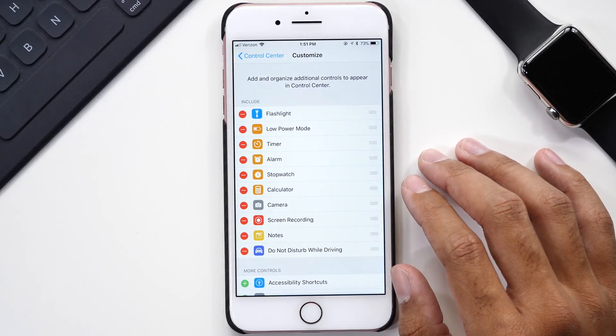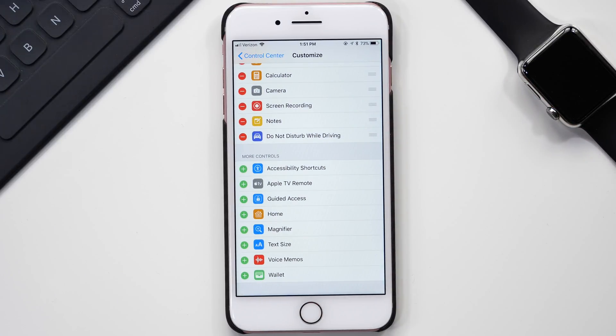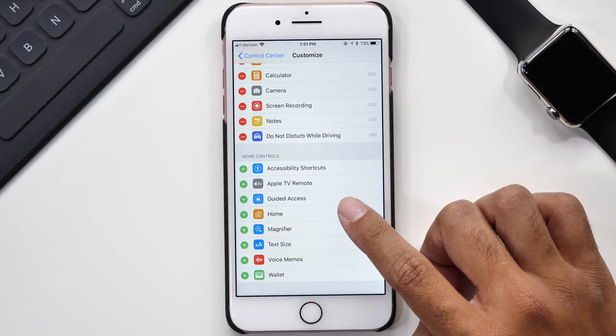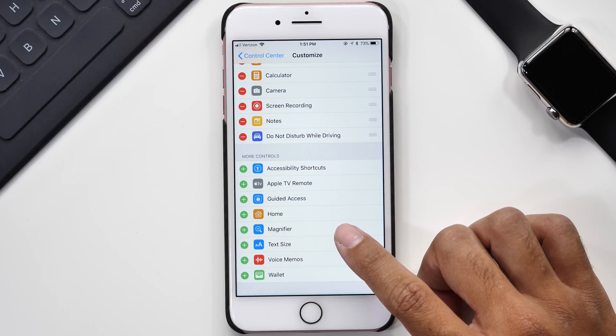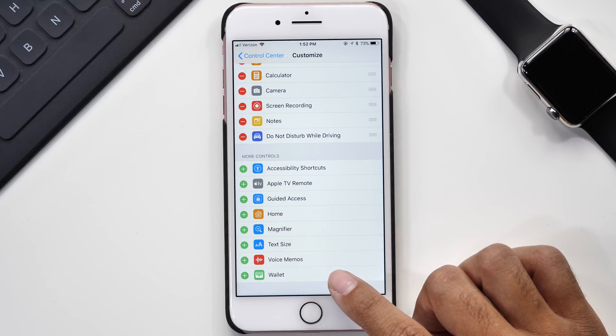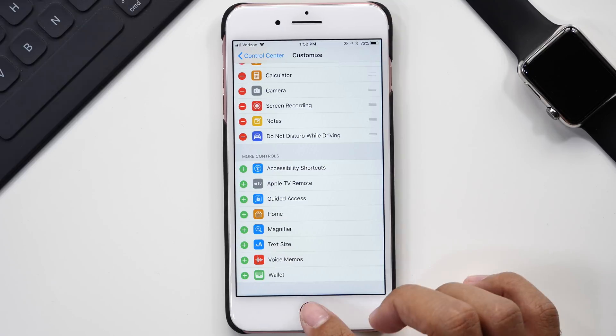Those are all the options I've selected, but if you go back to the customization options, there are even more you can add to the control center: accessibility shortcuts, access to the Apple TV remote, guided access control, the Apple Home app, magnifier controls, the ability to change your text size, access to the voice memos app, and finally the Apple Wallet app. If you would like a full in-depth review on each control center option, let me know in the comments section down below.